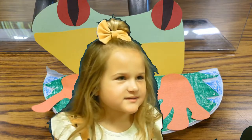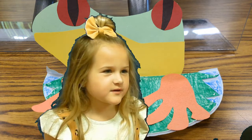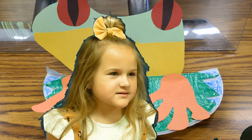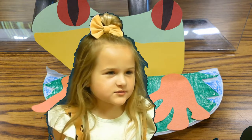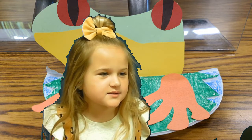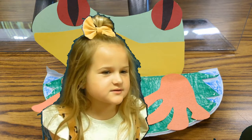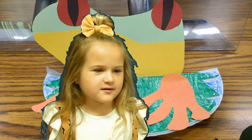My animal is a red-eyed tree frog. It is a kind of amphibian. This animal lives in the canopy layer. This animal likes to eat crickets, flies, and grasshoppers. One interesting fact about this animal is they blink their eyes to swallow their food. I like this animal because they are colorful.